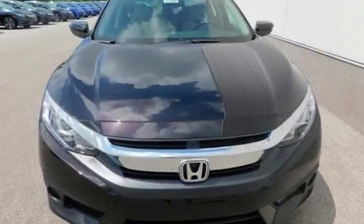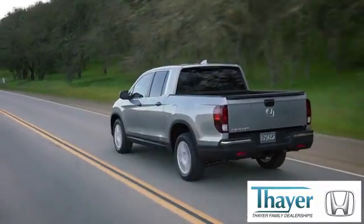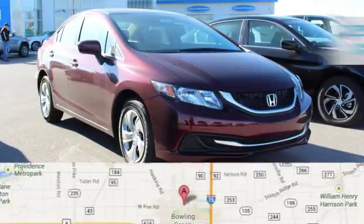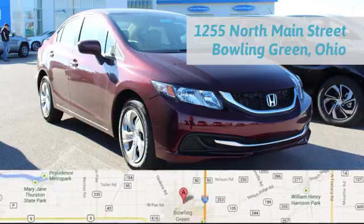Climb inside this overachieving Honda Civic. Drive yours home today. Honda is happy to pass the savings and quality on to our customers. Call, click or stop in today. We are conveniently located at 1019 North Main Street in Bowling Green, Ohio.